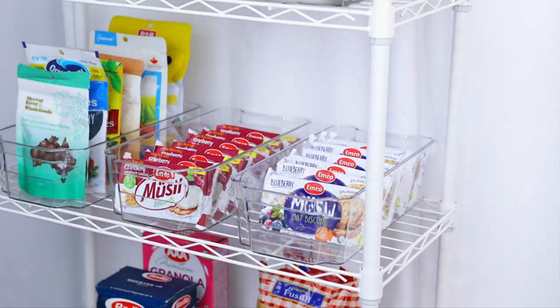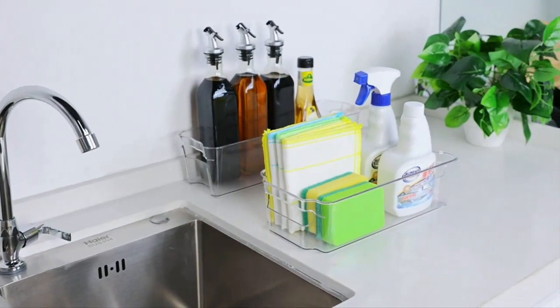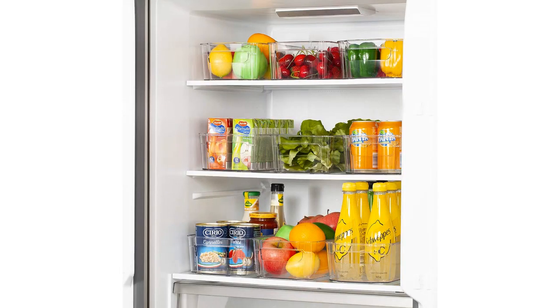The size of the bins, at 12.5 inches long, is perfect to fit almost any type of food container, whether it's a bottle, jar, or box. The clear plastic material allows me to easily see what's inside each bin, making it easier to locate specific items without having to search through a cluttered refrigerator.